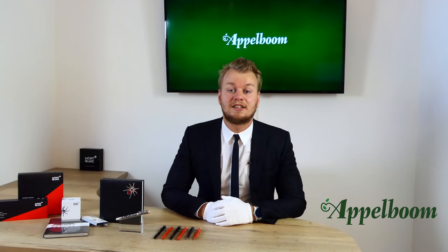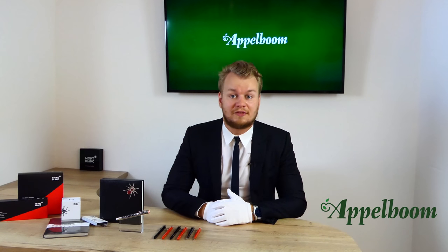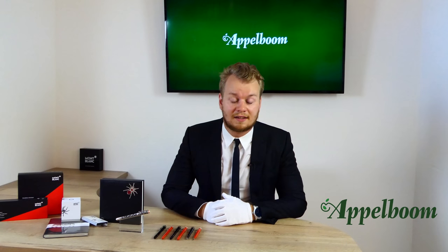Did you know that for centuries poets and writers have been compared to spiders? Spiders create a magnificent, sophisticated web where there was previously a void — nothing. Like a poet or writer who creates a magnificent text from their imagination.